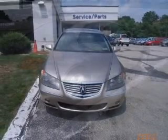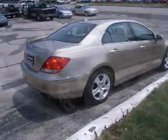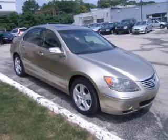With a solid six-cylinder engine, connect it to a smooth-shifting five-speed automatic transmission. Navigation included to help you get to your destination with ease.